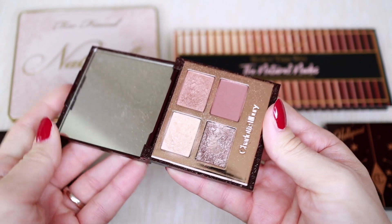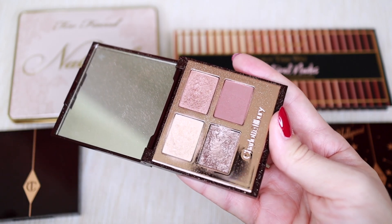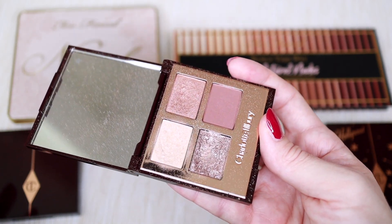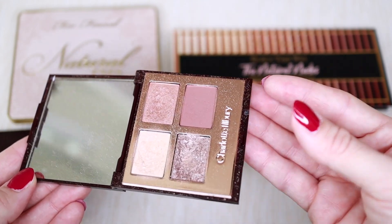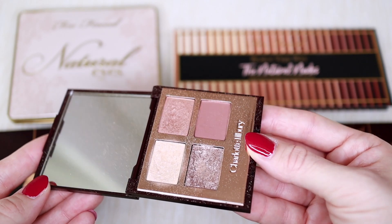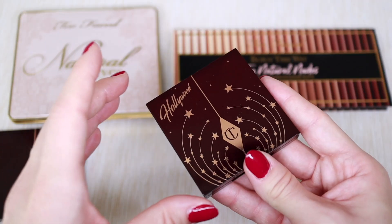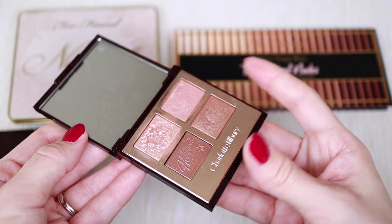I'm also decluttering the Charlotte Tilbury Exaggerated Eyes palette. I've used it so much, but the more I used it the more I realized it pulls a little pinky, mauvey, and reddish on me. I prefer neutral browns — not cold, not warm. I found myself reaching for it less and less. My mom is a perfect candidate for it, so I'm giving it to her.